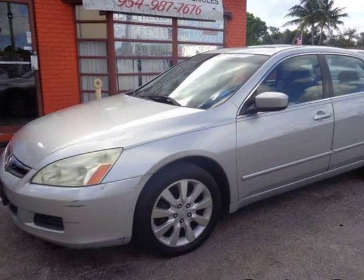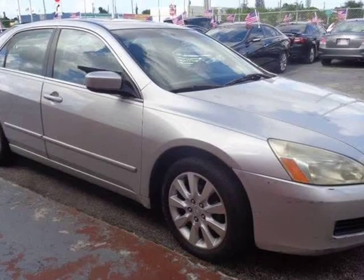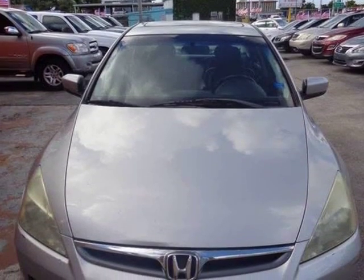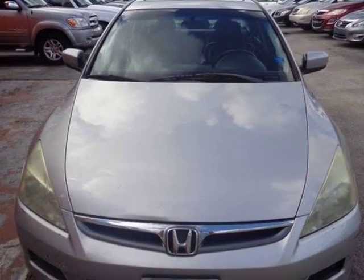This 2006 Honda Accord is brought to you by Z Motors Inc. Clean title, ice-cold AC, alloy wheels, power windows, power locks, AM/FM 6-disc CD, and keyless entry.